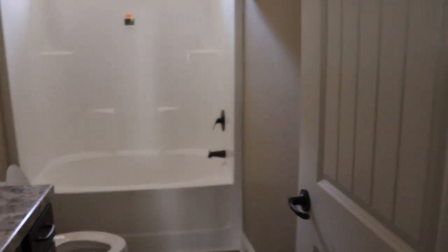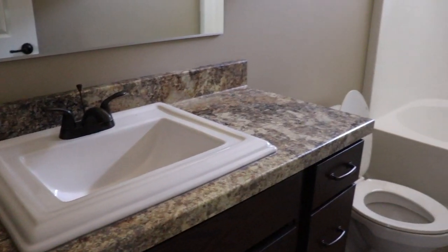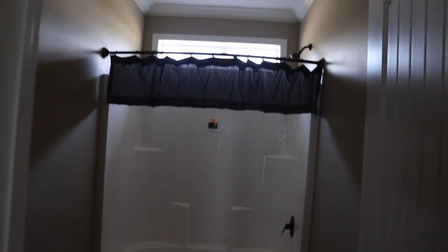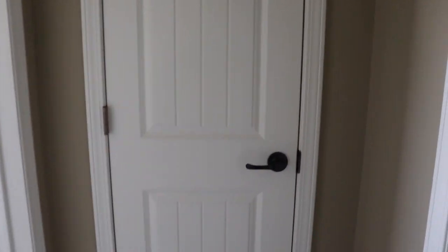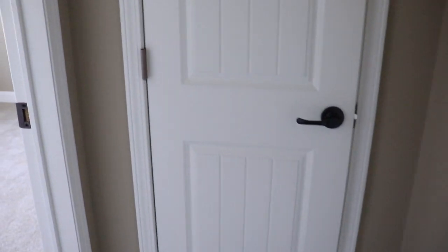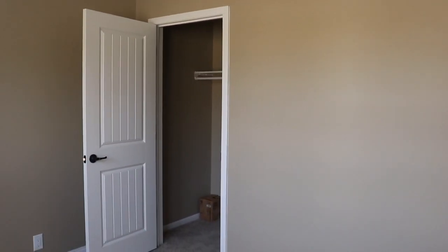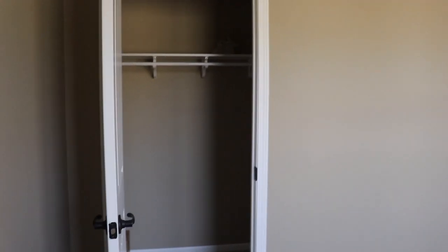Across from guest bedroom number one is the guest bathroom. It has a transom window and a big rectangular sink in here — very nice. Straight ahead there's a linen closet, so you have both a coat closet and a linen closet in this house. To the left of the linen closet is guest bedroom number two. This one also has a double window. It's the smaller of the guest bedrooms, but it's still a nice size. This closet only has one door.